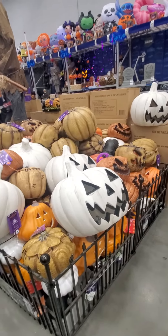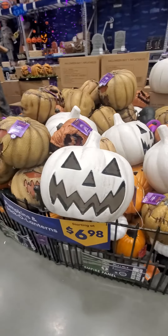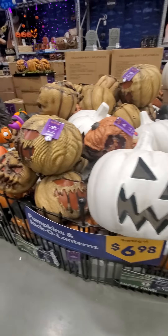I'm back here at Lowe's and they've got a whole bunch of pumpkins now and jack-o'-lanterns right here. Let's check out what they do.